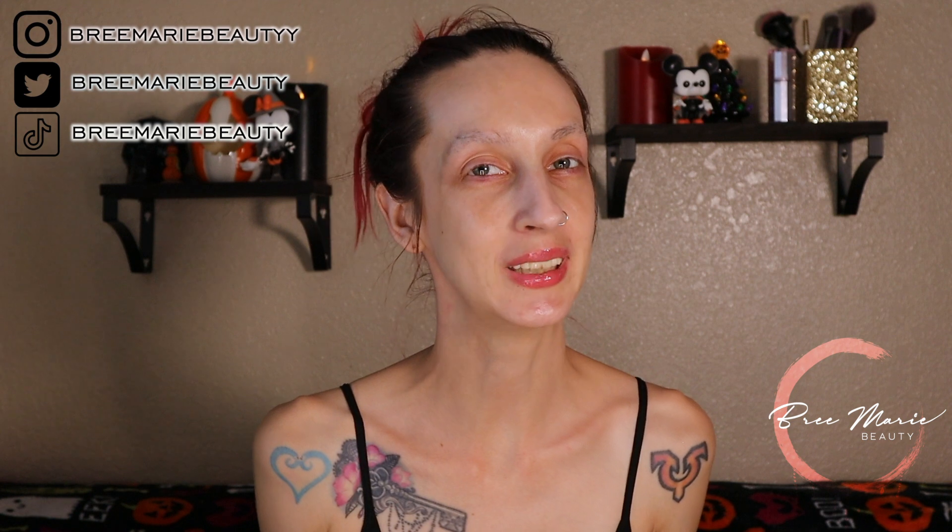Hey guys, welcome back to my channel. My name is Brie, if you are new here. Welcome to my very first Halloween look for 2022. I haven't named this series yet, so it's a work in progress, but I wanted to do some makeup looks this year that are staples — either looks I've loved doing in the past or always wanted to do. Maybe we'll call this 'last minute Halloween makeup looks.'